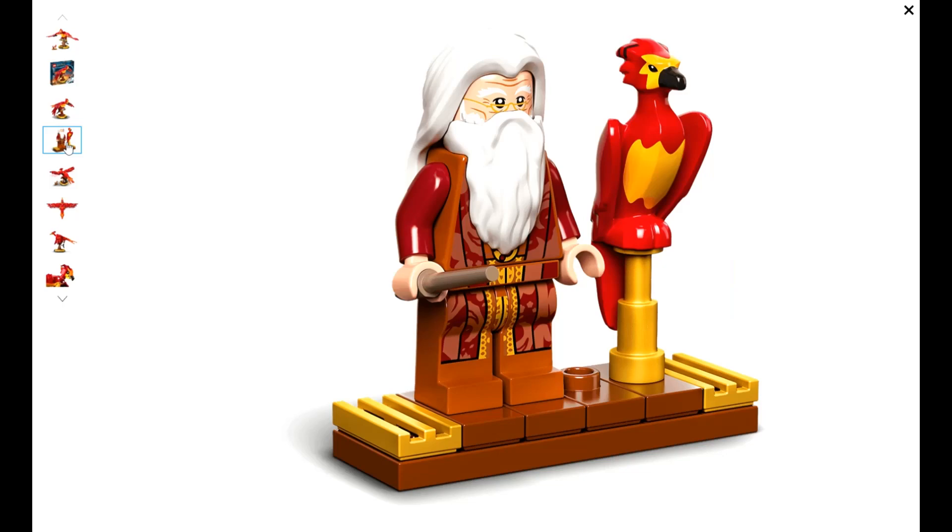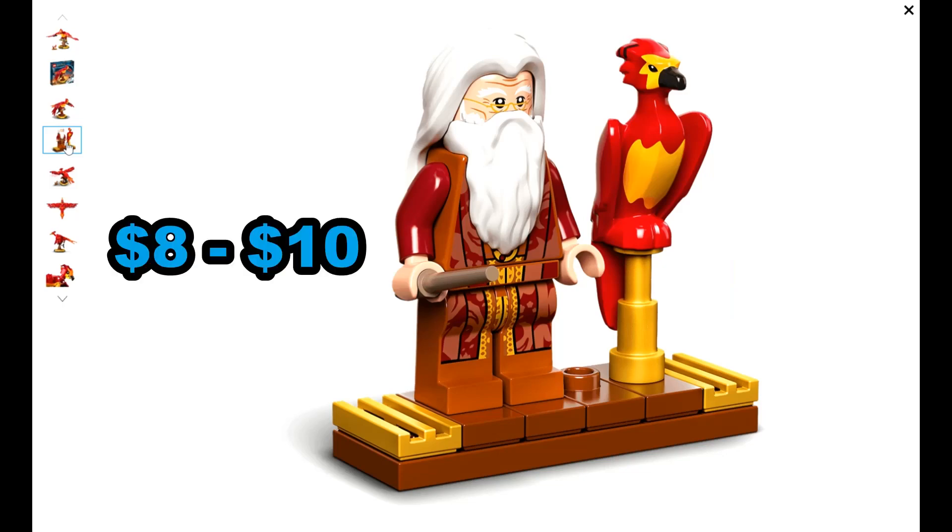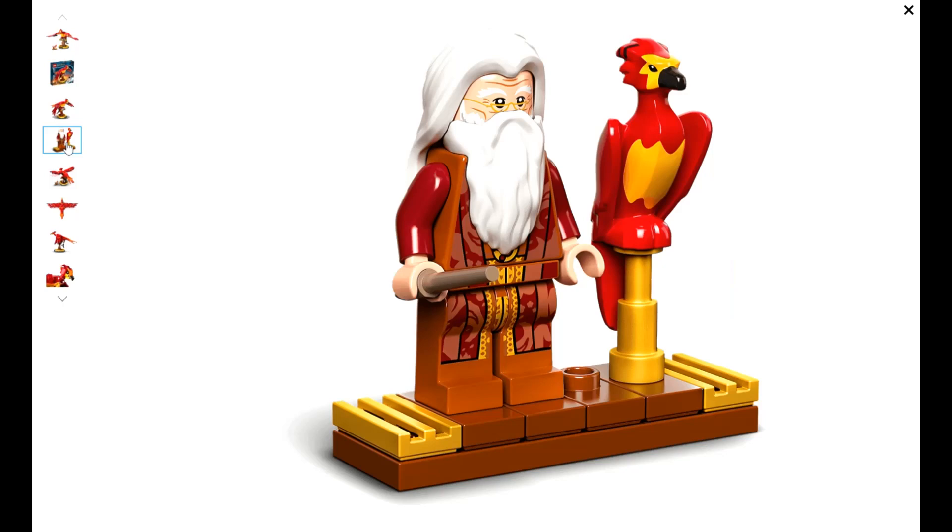The Dumbledore minifigure is exclusive and goes for between $8 and $10. This figure should gradually go up in value since Lego will probably never make this exact version of Dumbledore again, but I don't expect it to go up too much — maybe reaching that $12 level within the next 12 to 18 months.